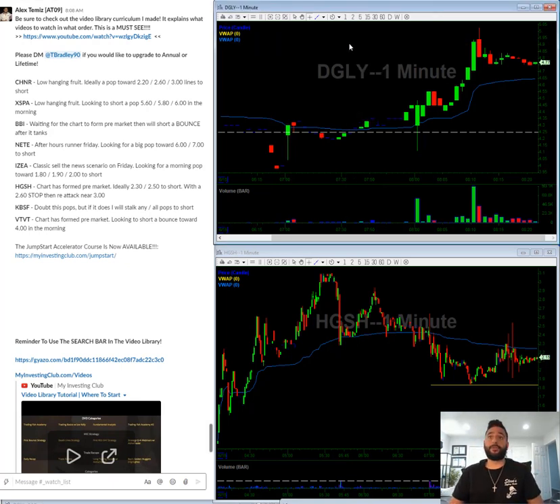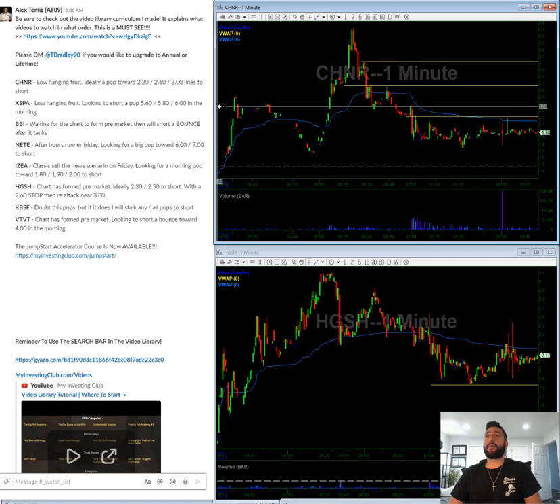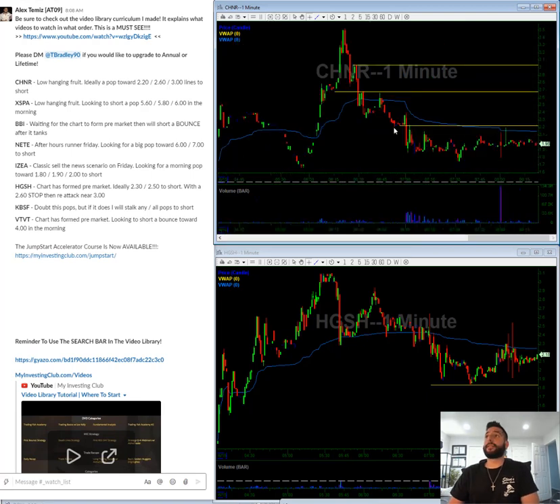Let's get into the watch list. CHNR — this was a stock that was pumped on Friday, kind of jammed up pre-market today. What I'm looking for on something like this is I'm looking to short a pop towards $2.20, looking to add towards something in the $2.60s, and then adding some in the threes. Hopefully this pops in the morning.